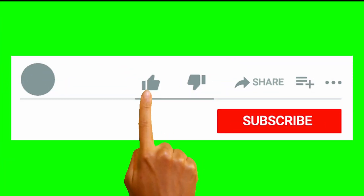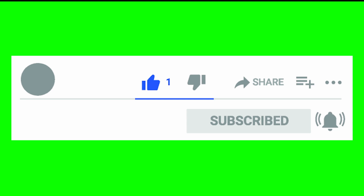Now, before we begin, make sure to like, share, and subscribe, and don't forget to turn on notifications so you don't miss any videos in the future.